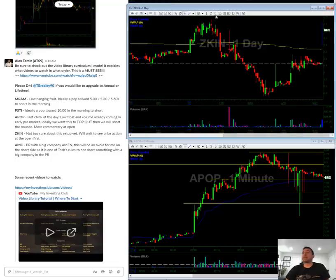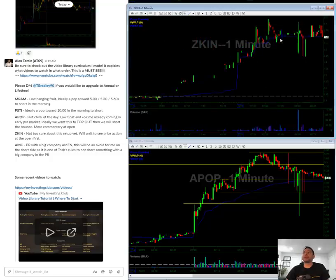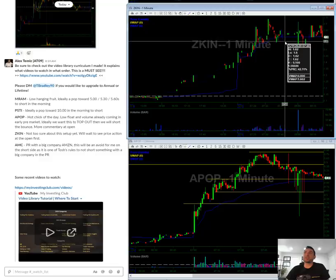ZKIN — honestly, I have no idea what this stock is going to do. I see some resistance here at the $1.78 level. It could just pop and tank. I'm not really that interested in it; I'm just kind of keeping it on watch just in case it does something.